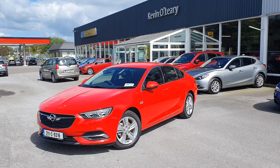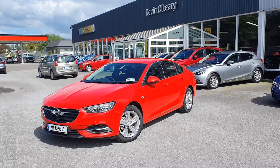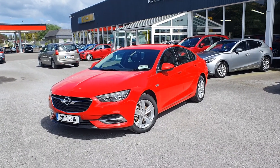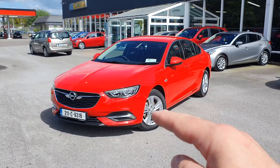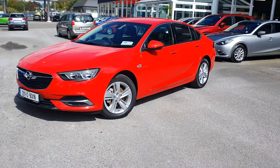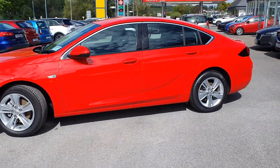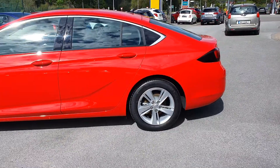Here we have our 2021 Opel Insignia Grand Sport. It's an SE model, 1.6 diesel, in a gorgeous lava-red colour. In the front you have LED daytime running lights and a nice bit of chrome along the bumper. You have upgraded alloy wheels with the SE model, chrome trim along the windows as well — a gorgeous looking saloon car.